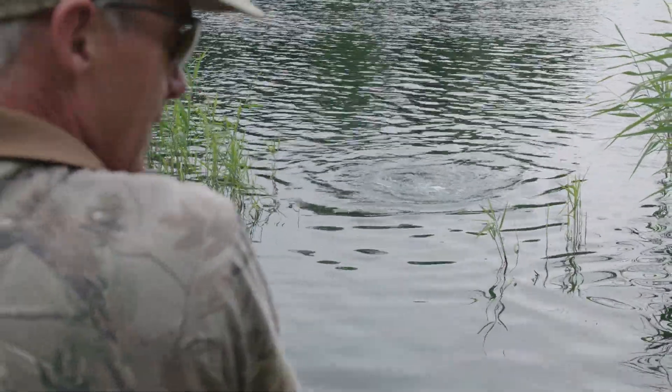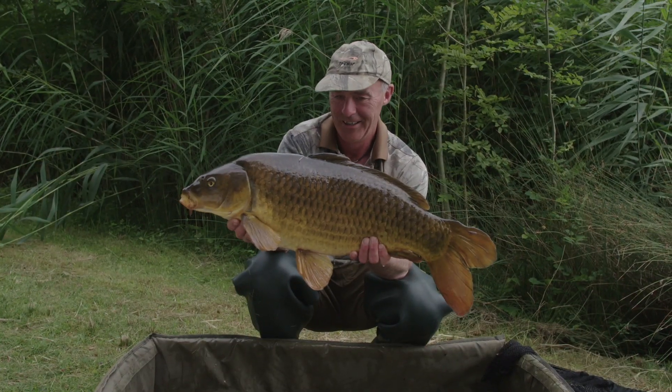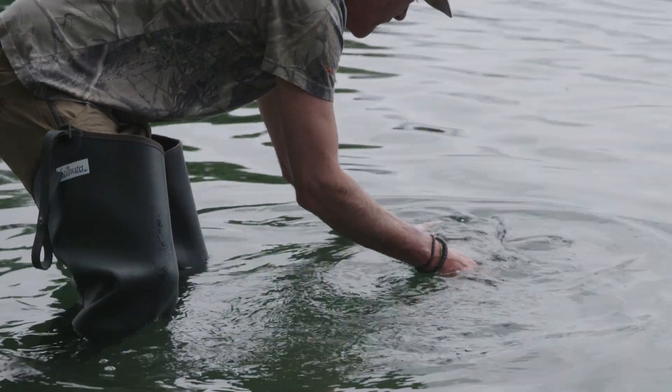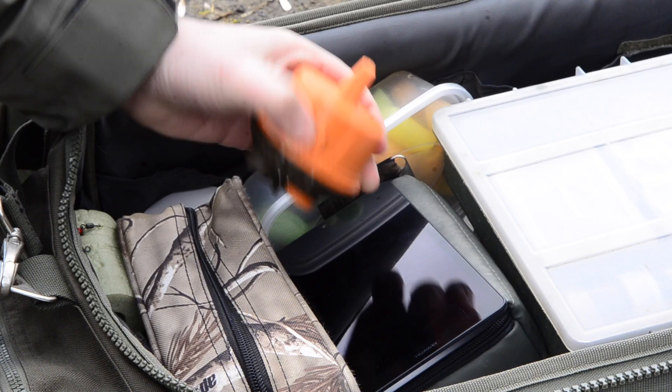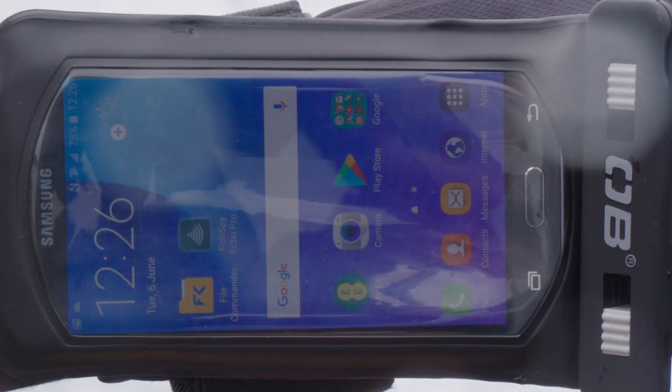Fish everywhere, fish for anything, fish anytime. Echo Pro combines the best of both worlds — the power of sonar and crystal clear live video. Now, you're equipped to meet any challenge.